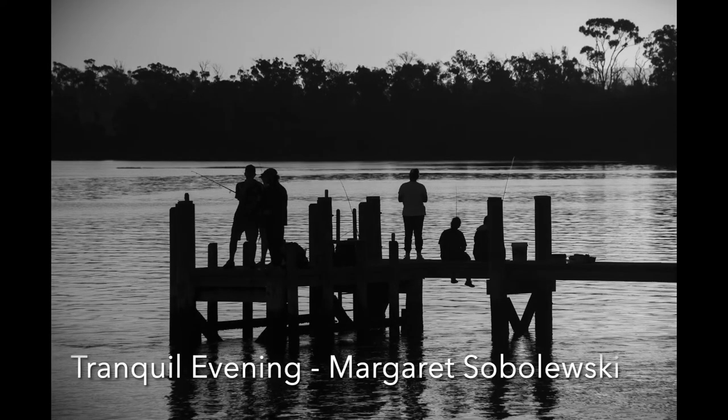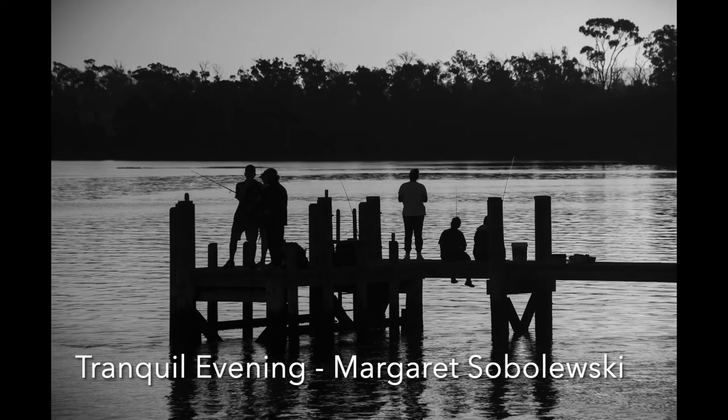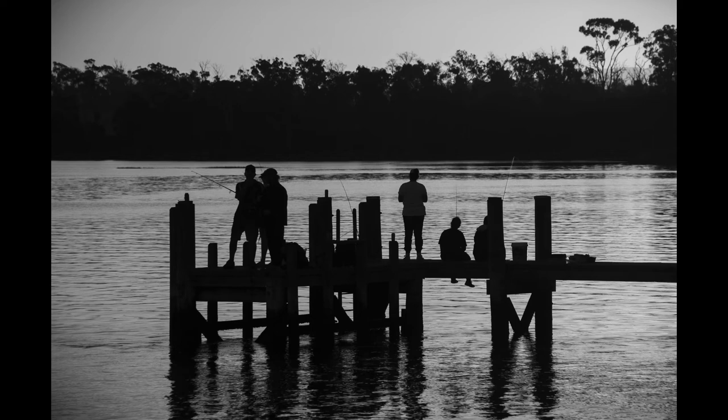Tranquil Evening: Fishing in the evening is indeed a relaxing thing to do. This is a great silhouette, and you are to be commended for taking the shot from an angle where the heads didn't disappear into the darkness of the opposite bank. Composition is excellent — you must have waited until they all got to perfect positions. Well done. There is some vignetting in the top left, and I suspect you have cropped the image because it isn't there on the right. You can either add it or remove it, but the sides do not need to be the same.